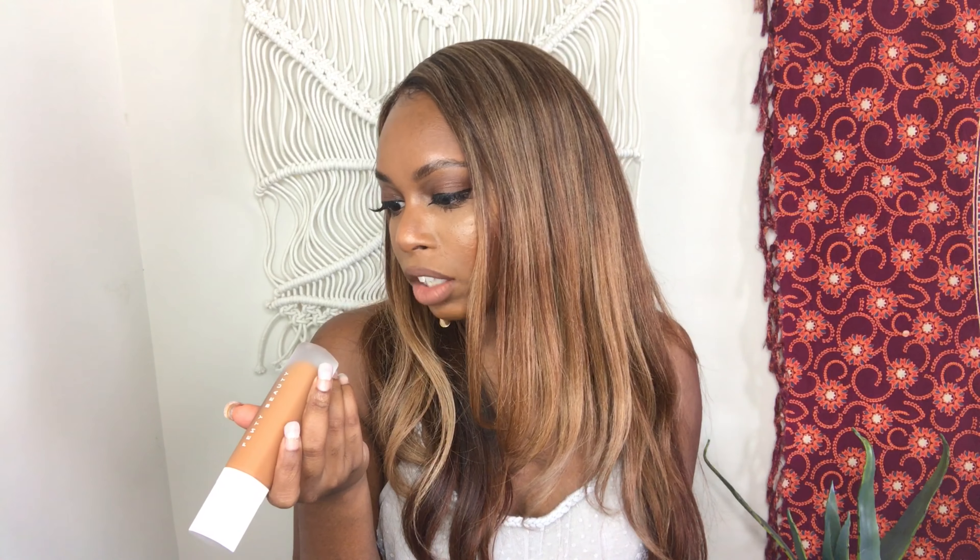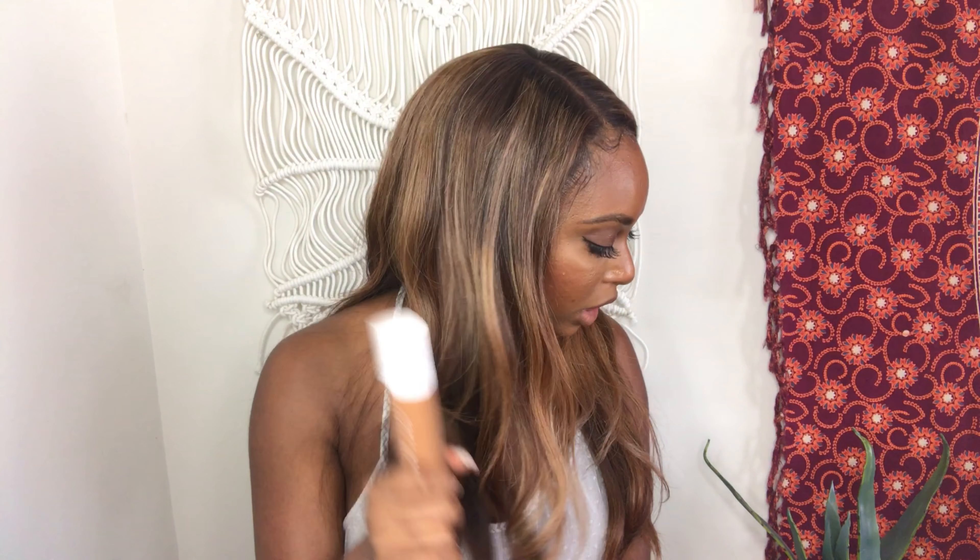It looks like it's a good match. Pro Filter Soft Matte Long Wear Foundation. I'm going to come back to apply the foundation. Pro Filter Soft Matte Long Wear — I'll wear some gloss bomber. I'll be right back.